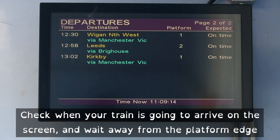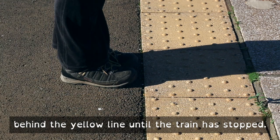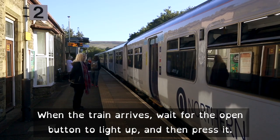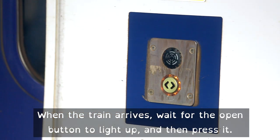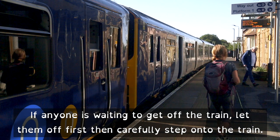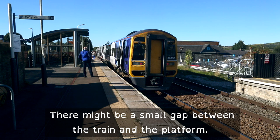Check when your train is going to arrive on the screen and wait away from the platform edge, behind the yellow line, until the train has stopped. When the train arrives, wait for the open button to light up and then press it. If anyone is waiting to get off the train, let them off first, then carefully step onto the train. There might be a small gap between the train and the platform.